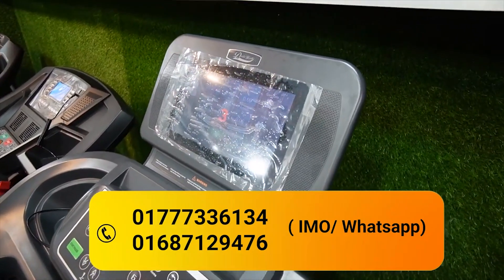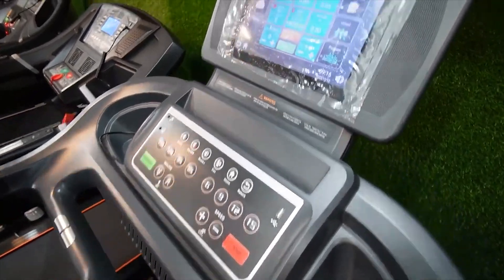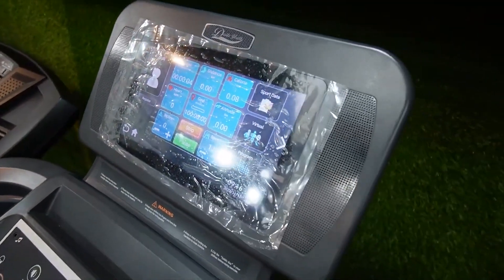Do you have Android? It's Android-enabled — Android is available to you. It's very beautiful. It has a 10-inch display.